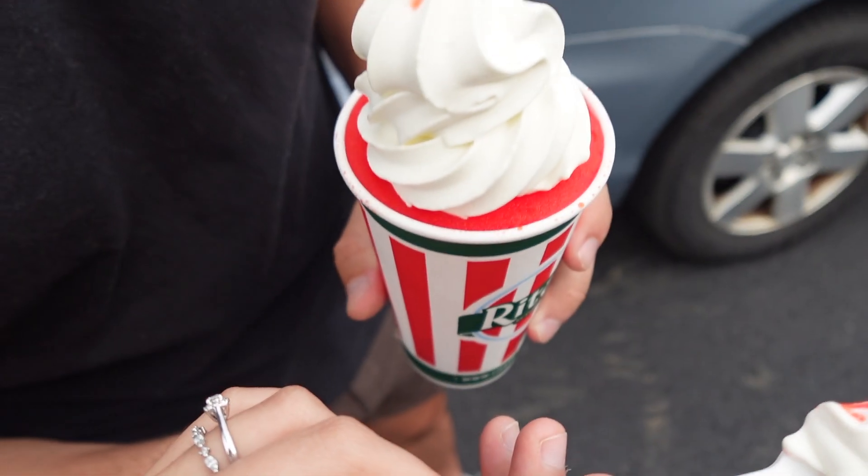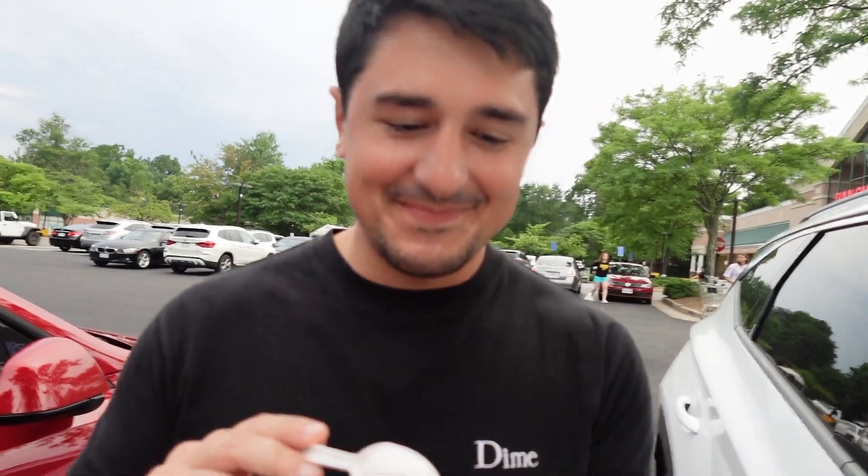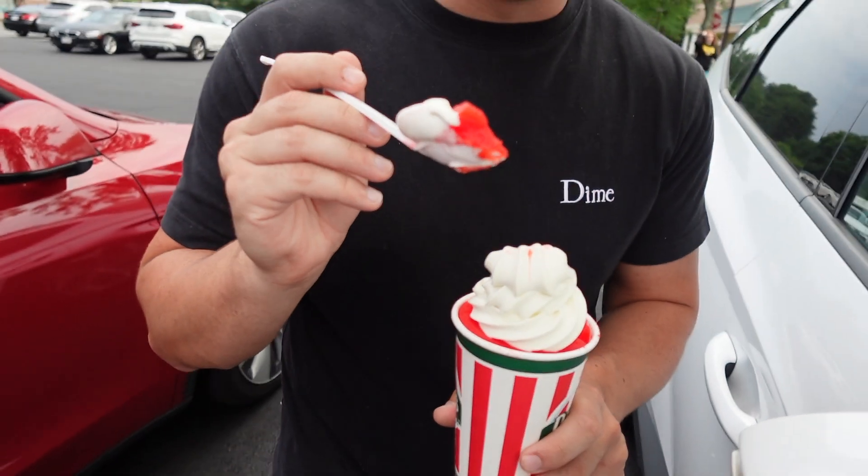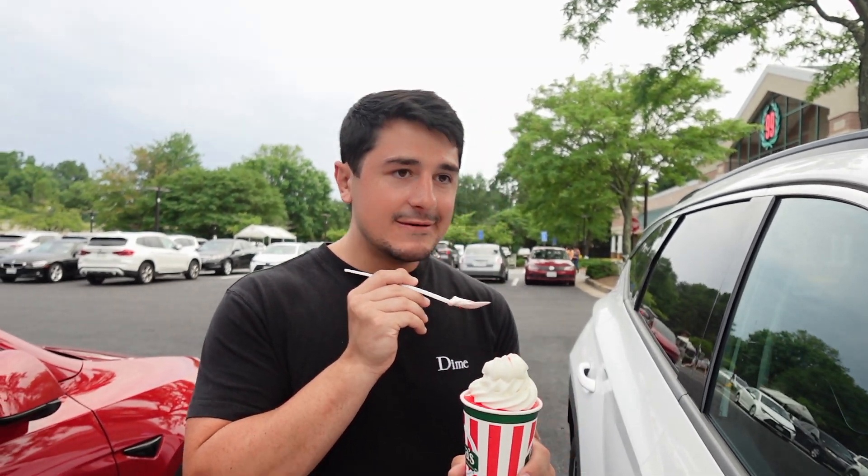It's like ice cream but ten times better. Look how red that is! Wow. Okay, Sandy, are you ready? Is it good? Yeah! Okay, now let me try. I actually cannot get over how red that is — it's so red. This cannot be healthy, guys. This is so good. Genuine rating: ten out of ten for the Swedish fish.